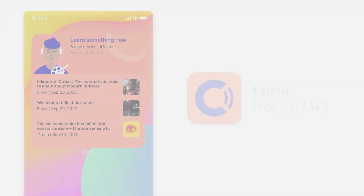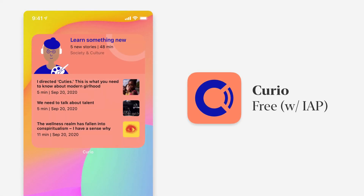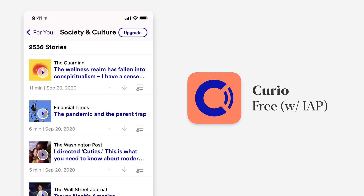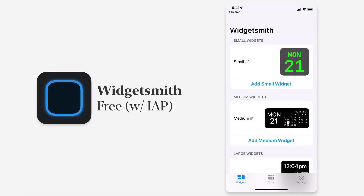Curio is an app for keeping track of the news in one concise location. The widget has three different sizes — small, medium, and large — and shows you recent stories. You can tap on it to go in and listen to whatever stories you'd like.